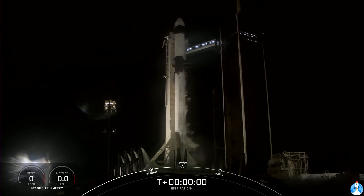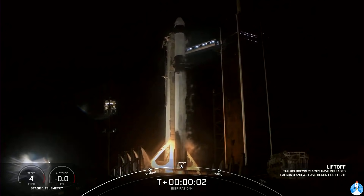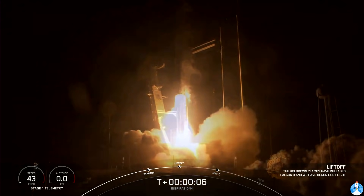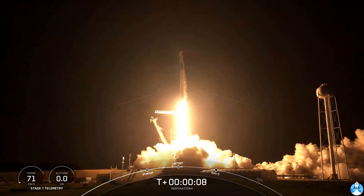4, 3, 2, 1. Ignition and liftoff for Inspiration 4. Go Dragon, go Falcon, Godspeed Inspiration 4.